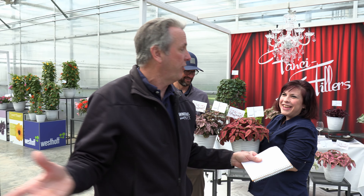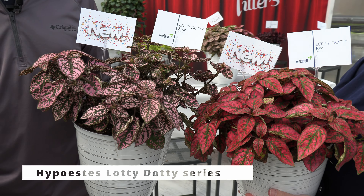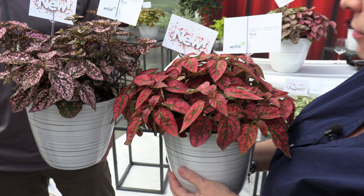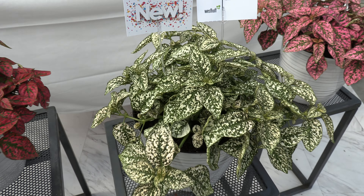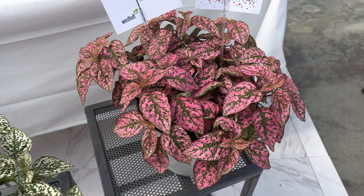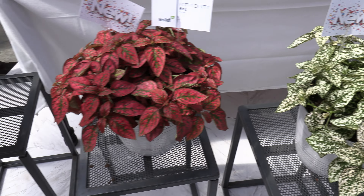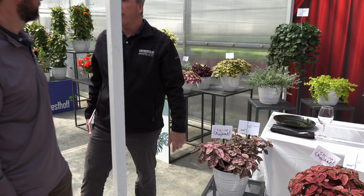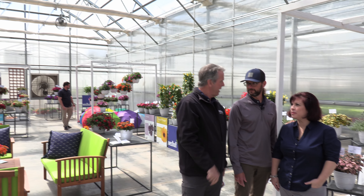First it's disco, now it's 90s rap references — we can't help it. But in this case it works, because this is a new Hypoestes series from Westhoff called Lottie-Dottie. I take it to mean lots of dots, because that's what it has — four different colors: red, rose, white, and pink. These are part of the Fancy Fillers program, which are foliage varieties selected and grown vegetatively so that they mix well with larger vegetative products like petunias, calibrachoa, and combos. All these Hypoestes, and I suspect all the Fancy Fillers, are available as URCs — cost-efficient to grow and fast for the grower. That's the new introductions from Westhoff at the 2023 California Spring Trials.